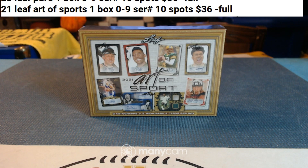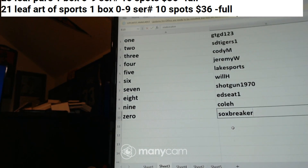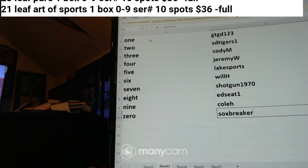Waiting on Sox Breaker and we'll get ready to rumble on this one. I can roll the dice while we're waiting — 10: a 6 and a 4, she's a 10. All right, got one through zero. We've got Gary, SD Tigers, Cody M, Jeremy W, Lake Sports, Will H, Shotgun, Ed C, Cole H, and Sox Breaker. All right, we're good to go, let's take all 10.